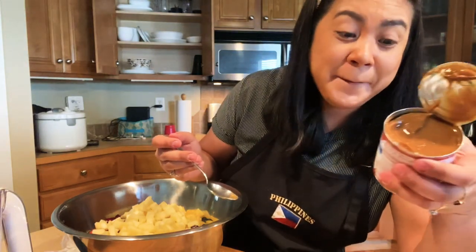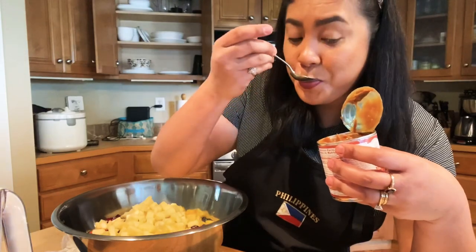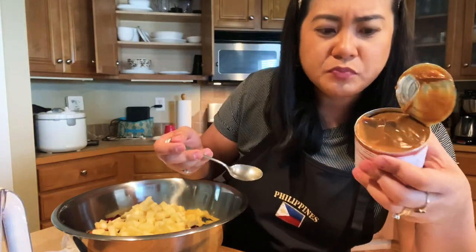I bought a caramel, but it's good. It's like a leche flan. It's good.